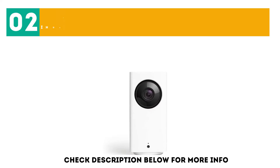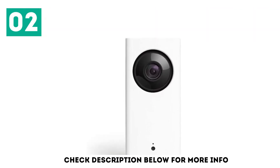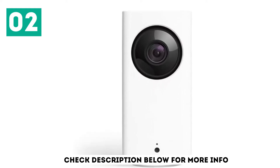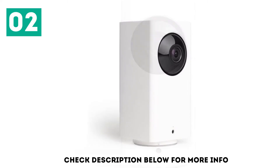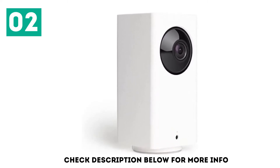At number 2: the Wyze Cam Pan 1080p Pan/Tilt/Zoom Wi-Fi Indoor Smart Home Camera with Night Vision. I won't lie, I did doubt the quality when I saw the low price, but after seeing it for myself, I'm dearly impressed, one reviewer writes, and they're one of many who are impressed with the value of this product.